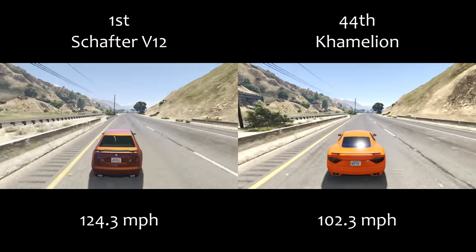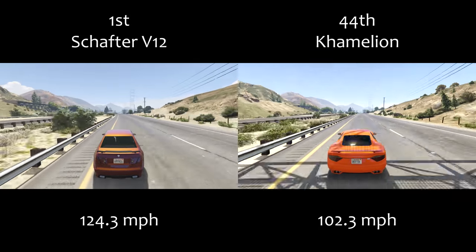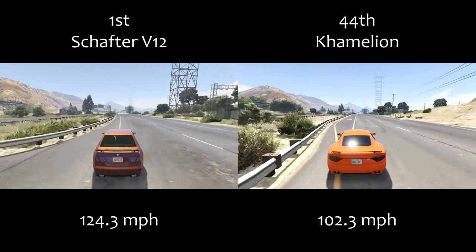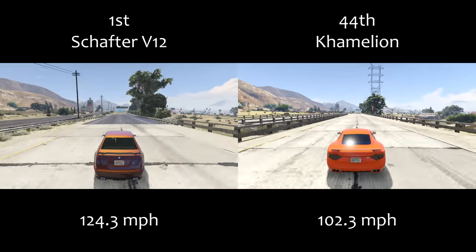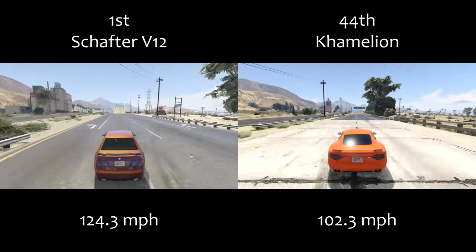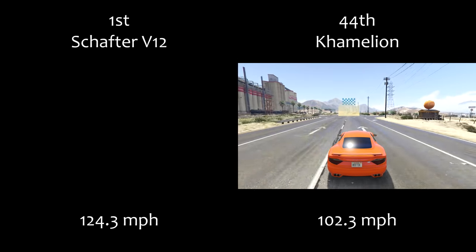The Shafter V12 is ultimately the number one vehicle in the sports class in terms of top speed with 124.3 miles per hour. It's only a little bit less than one mile per hour quicker than the 7N, so there's not all that much to choose between them, but it will do you very well in high speed races and races that have a lot of long straights. The comparison between the Shafter V12 and the Chameleon shows just how crazy the difference in speed is across this class.